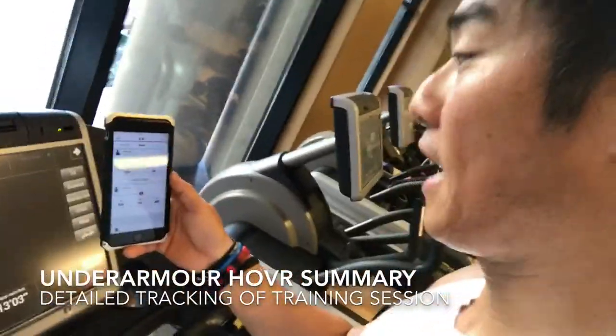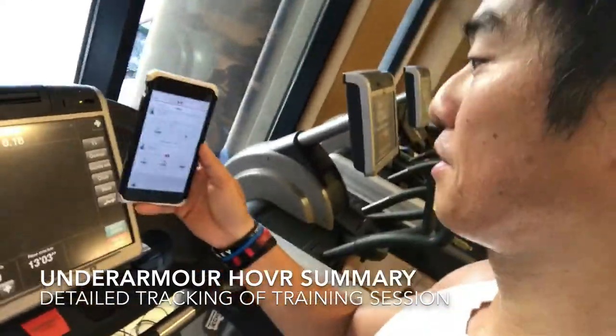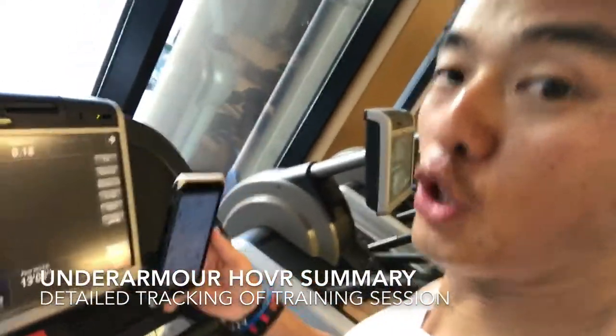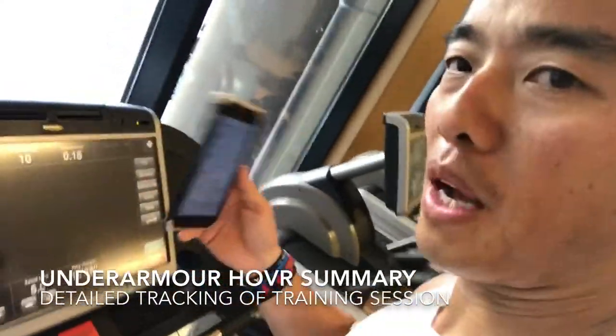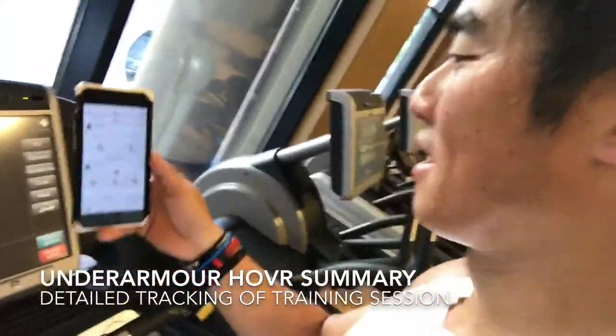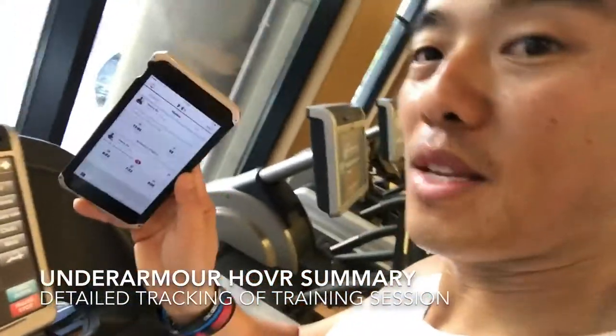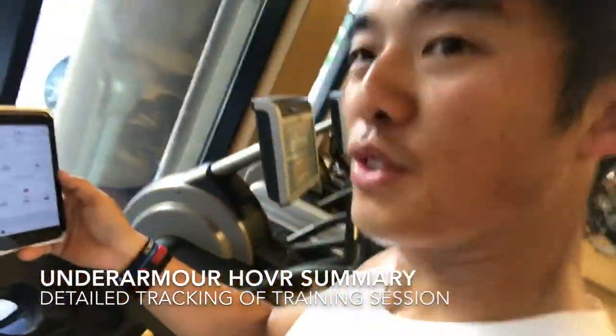So now I'm doing my cool down and I'm just looking at my data from the app, which I've synced to my shoe — the Hover Sonic Shoe — and it's really cool. I like the part where it continuously uses voice to tell me stuff, so it's like my friend talking to me. So that's my data for this morning, you guys should try it.